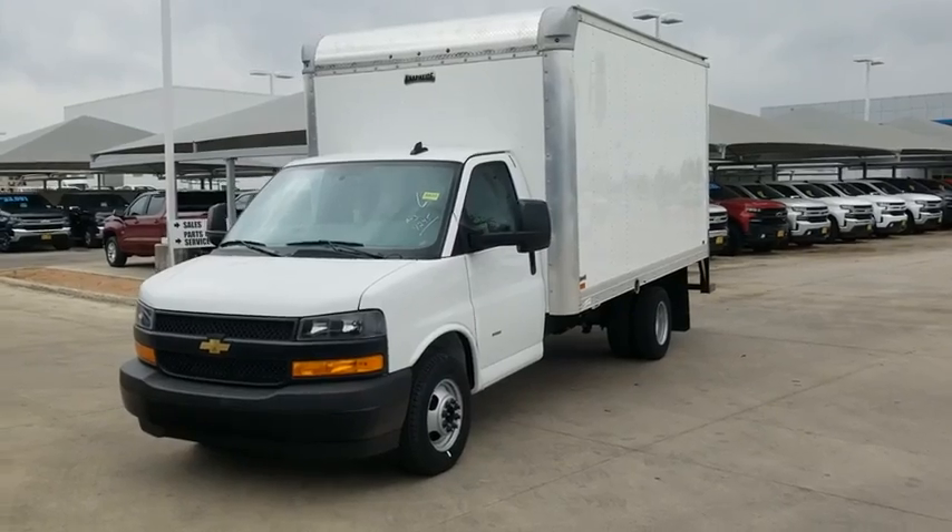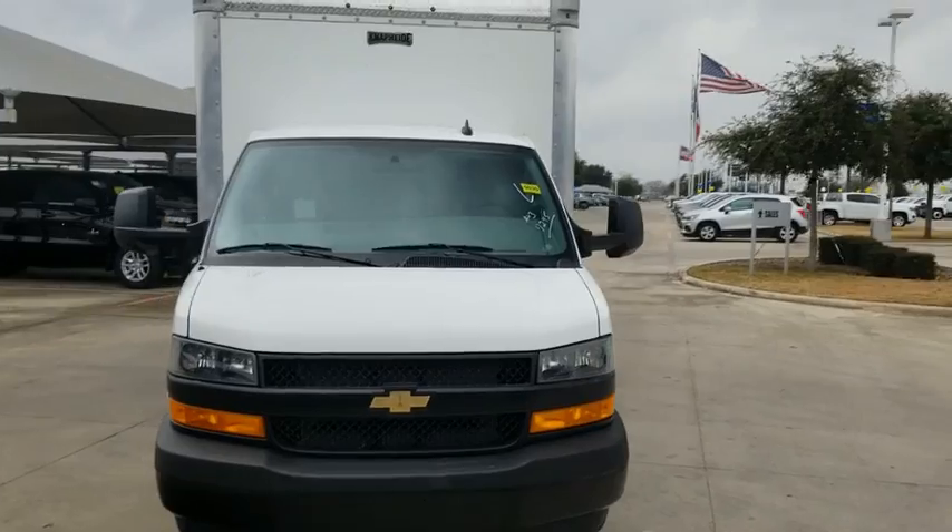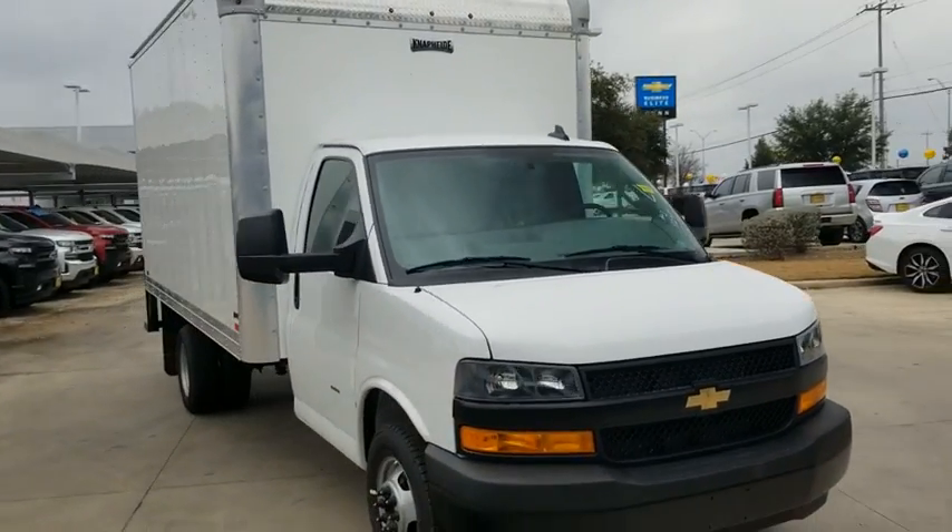Looking for the right vehicle? Check out the 2020 Chevrolet Express Commercial Cutaway van.